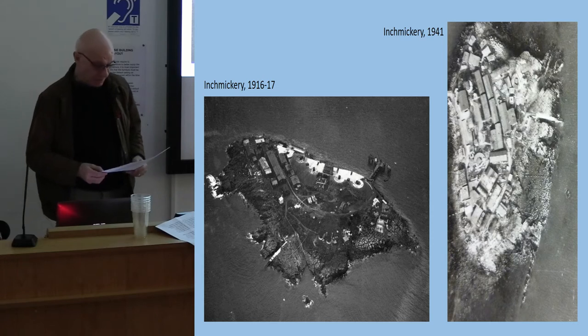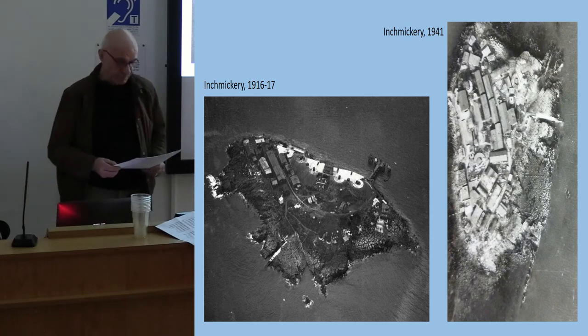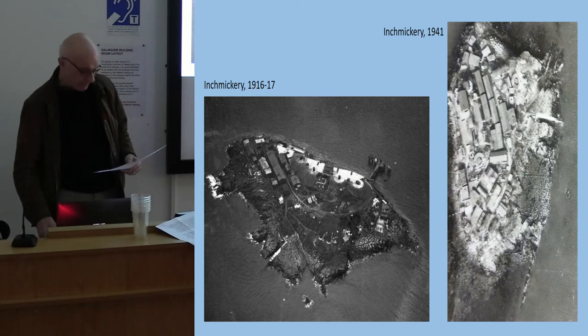We wish to acknowledge gratefully our British Academy Leverhulme research grant. Today we can only provide a glimpse of our research and maybe dismiss a myth or two — for example, that the island of Inch Mickery was deliberately designed to look like a ship.